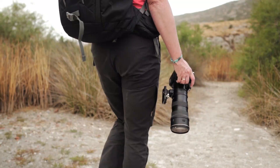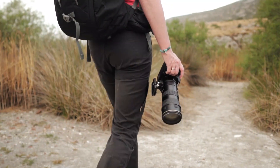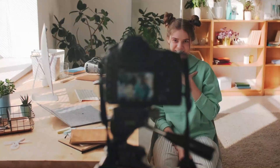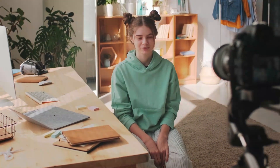Other features of the D5600 include a compact and lightweight design, a vari-angle 3.2-inch LCD touchscreen display, a built-in pop-up flash, and a range of creative filters and effects for adding artistic flair to your images. Overall, the Nikon D5600 is a great entry-level camera for beginners and hobbyists who want to take high-quality photos and videos and who value ease-of-use and portability.